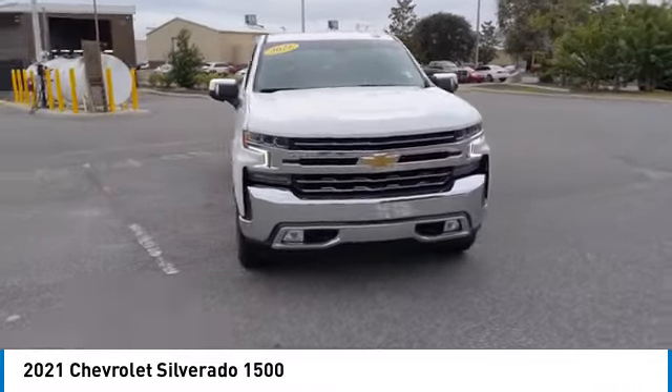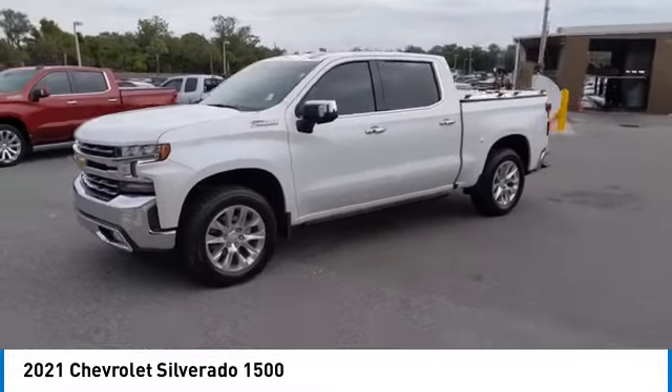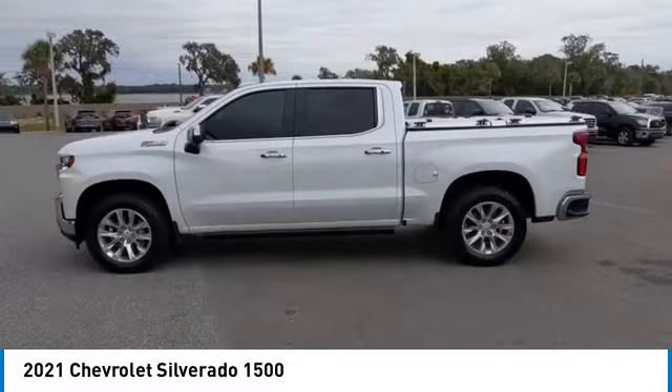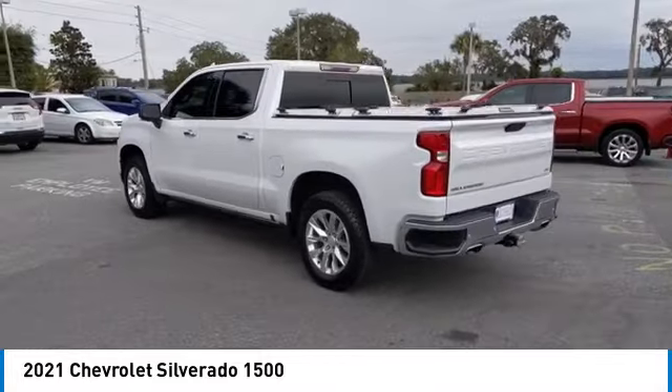Hill descent control, electronic stability control, heated mirrors, alloy wheels, brake assist, traction control, rear step bumper, remote keyless entry, fog lights, trailering package.